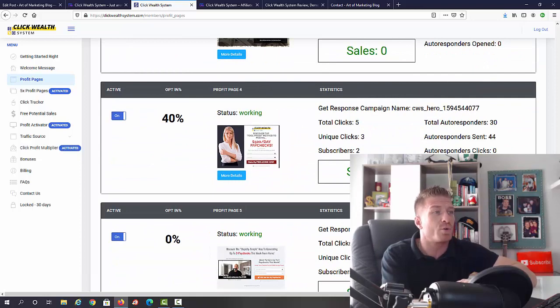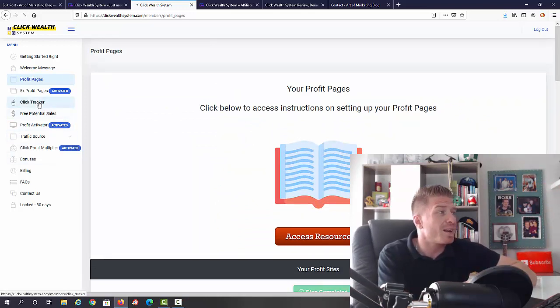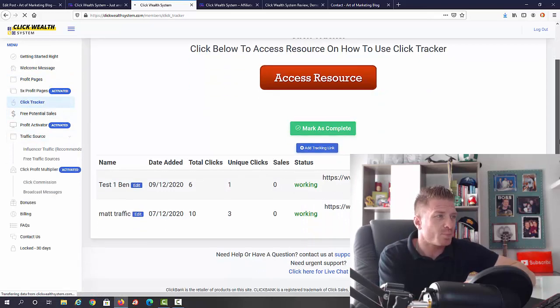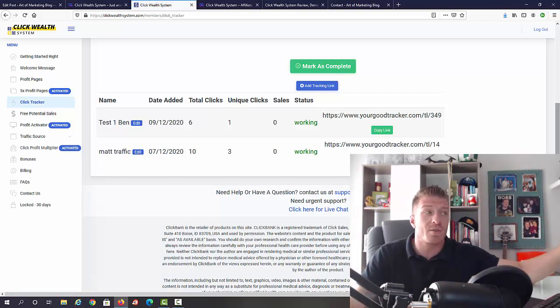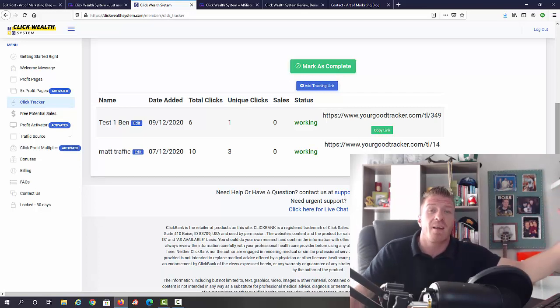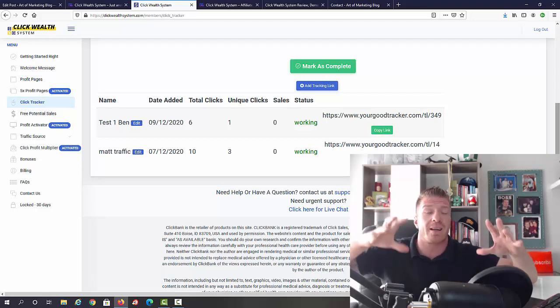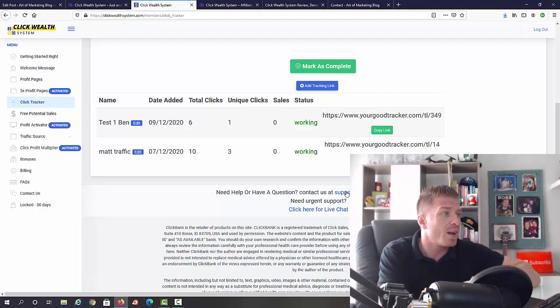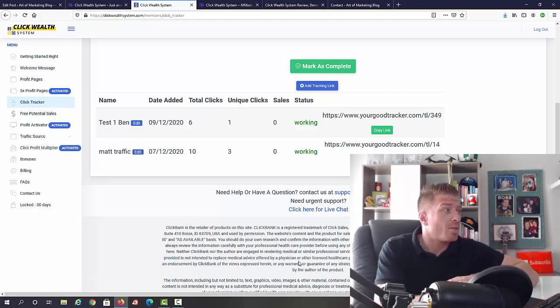You can see one page converting at 40%, so you'll know exactly which page converts best for you. Then we have the click tracker — you're going to be getting tons of clicks and traffic, and you have to track it. You need to know which clicks are converting. If a traffic source isn't converting, you abandon it and focus on campaigns that work. The click tracker is included — something you'd normally pay monthly or yearly for.